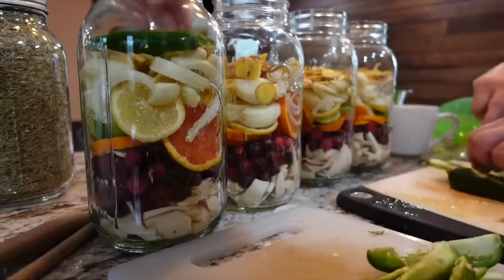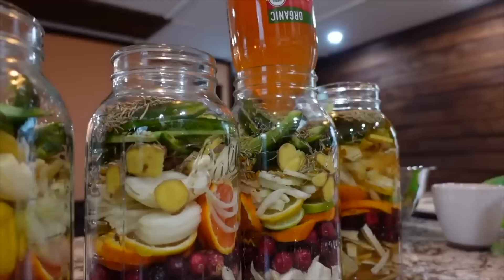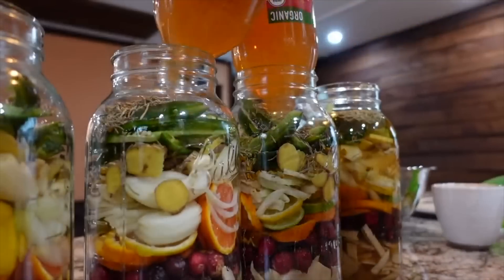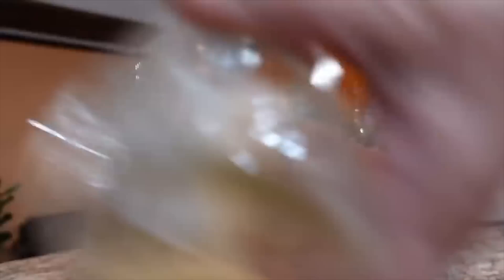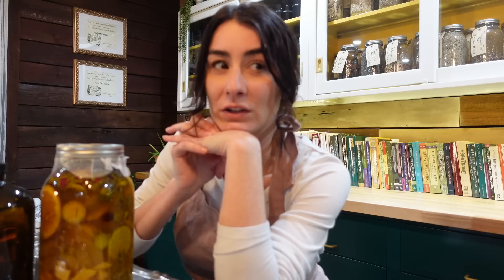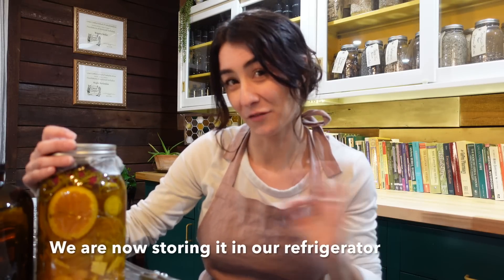I woke up this morning with a little tickle in my throat and thought, I haven't been doing a very good job taking my own fire cider. The bottle we had in our kitchen started to go out of date. A big question we get asked is what's the shelf life of fire cider — anywhere from six to eight months on average, though some say up to a year. I think ours fermented a bit because we added honey, so I was basically making fire cider hooch.